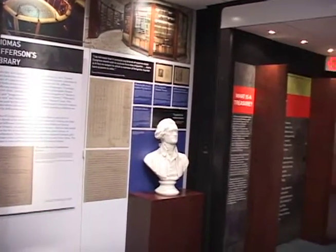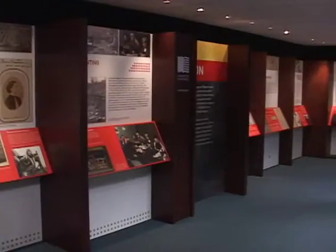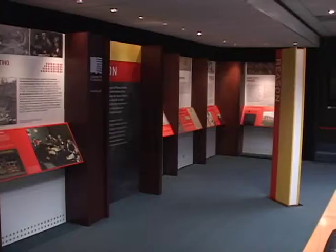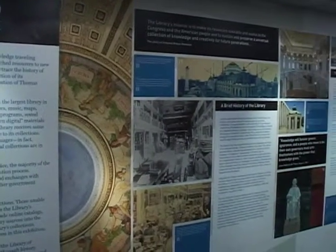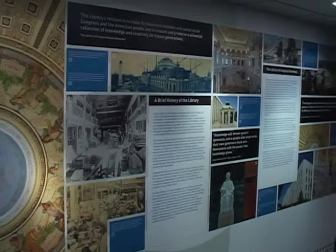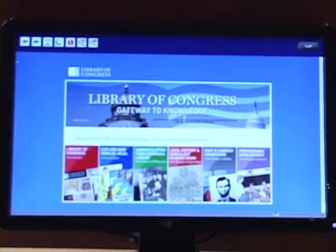There are more than 145 million items in the collection, and I can't talk about them all in here, but we certainly try to give people a much deeper look into how diverse the collections are. You get thousands of items a day into the library, and a lot of them end up being held for permanent collection.